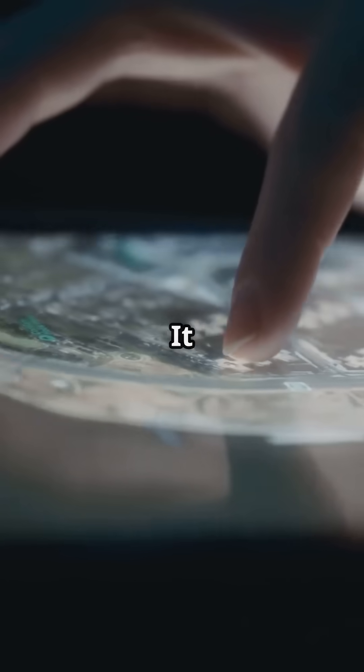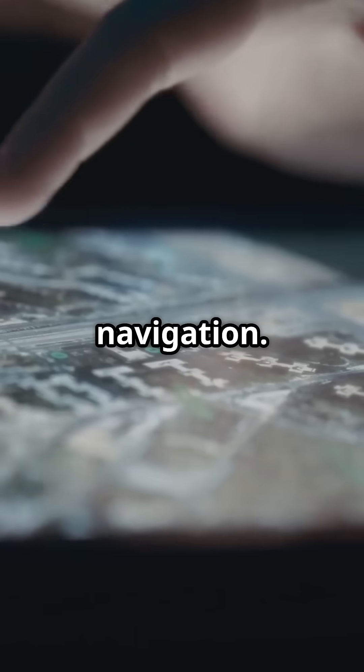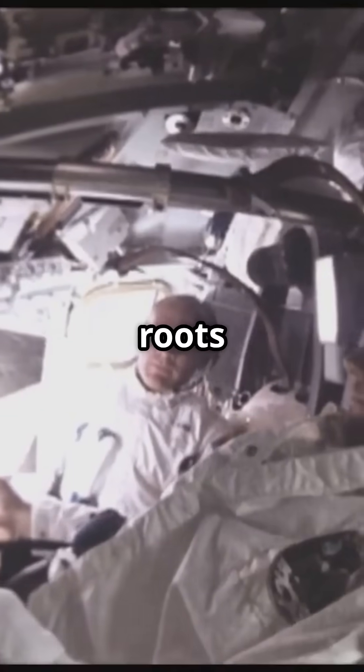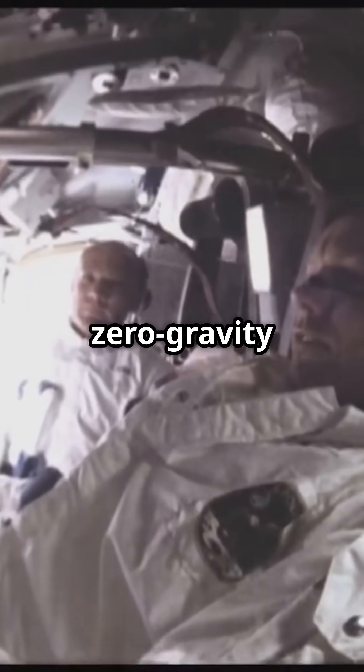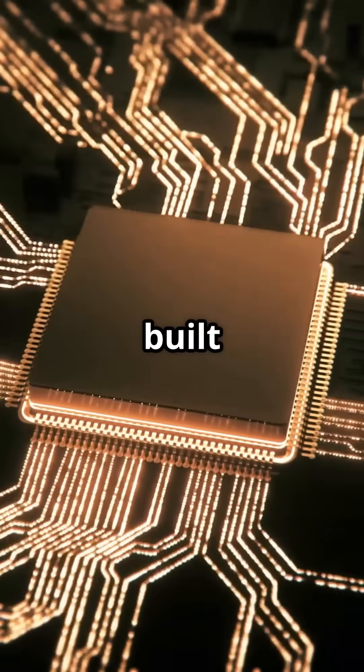GPS in your Maps app? It runs on a $12 billion satellite grid built for military space navigation. Even Siri and Alexa owe their roots to voice command systems built for zero-gravity missions. Your processor? A direct descendant of computers built for space shuttles.